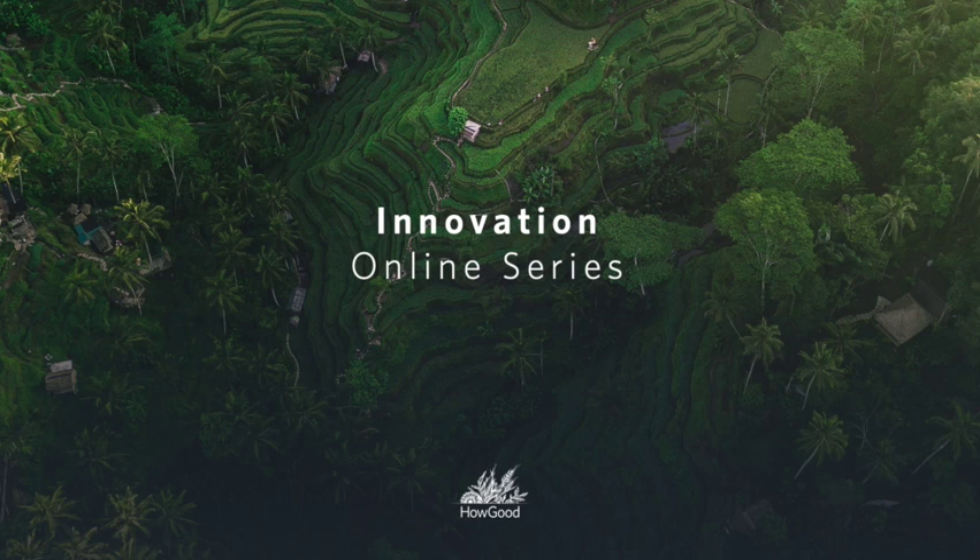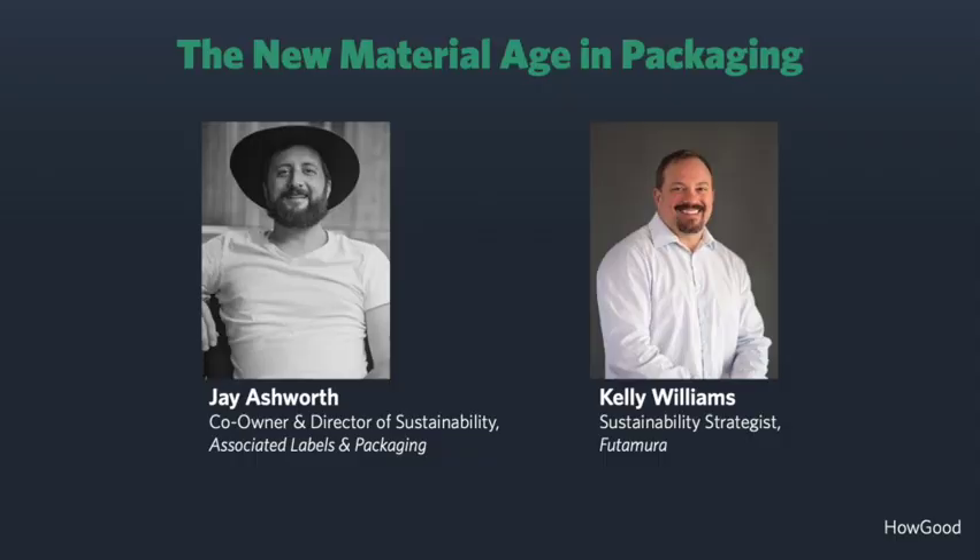Hello everyone, welcome. My name is Leah Wolf. I'm the head of regenerative education and content here at HowGood, and welcome to the HowGood Innovation Online Series. We've been hosting these conversations with thought leaders for a little over a year now, talking about everything from biodiversity to labor conditions to soil health and beyond. This series is focused on regenerative supply and specifically how we can scale up products and innovate in a way that doesn't compromise the integrity and transparency of our regenerative goals and ideals.